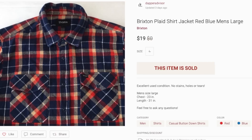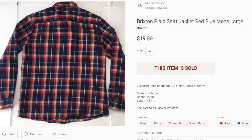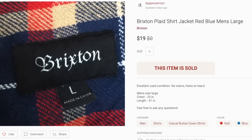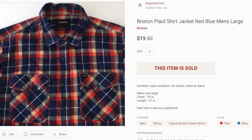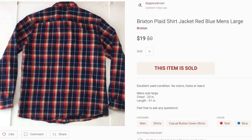Next is this Brixton shirt that sold for my full asking price of $19. I don't sell Brixton often but I usually gravitate towards their jackets and shirts. This plaid shirt was really dope in my opinion — if you guys come across similar shirts I suggest you pick them up.